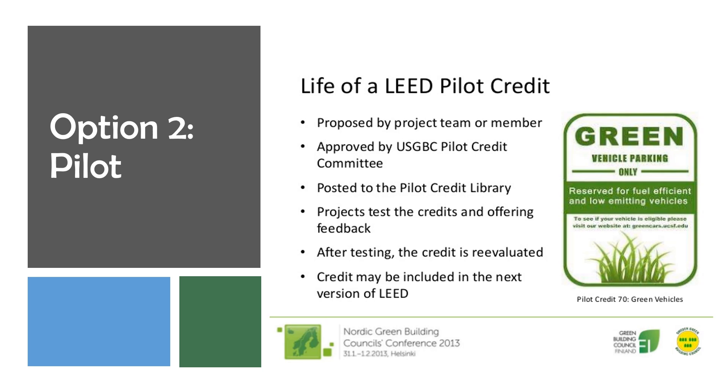Pilot credits address sustainable topics that are not covered in the current LEED rating system, but may be included in the next version of LEED if there are positive results from a number of projects that test them and show that they are replicable. Retired pilot credits is another category in the Innovation Catalog. Pilot credits sometimes move into the Innovation Catalog if they've had positive results, but are not yet being considered for a future version of LEED.